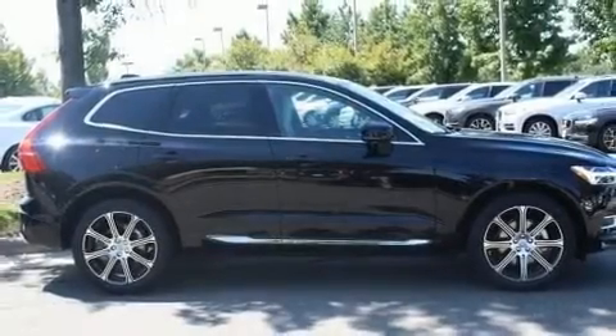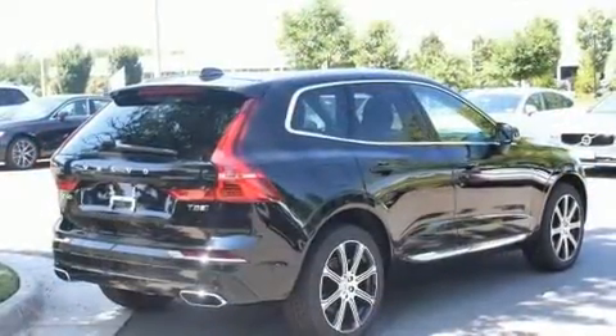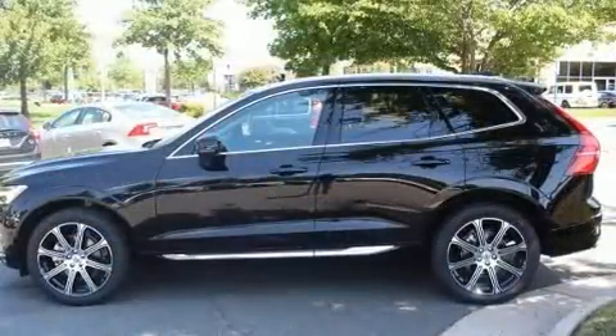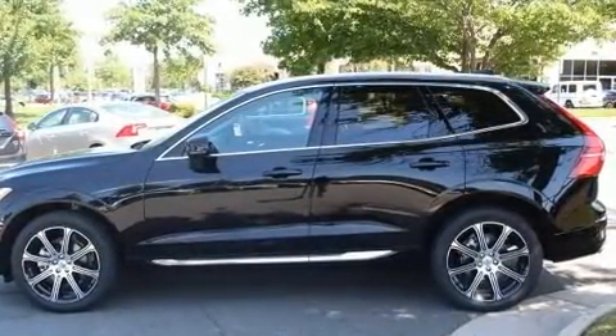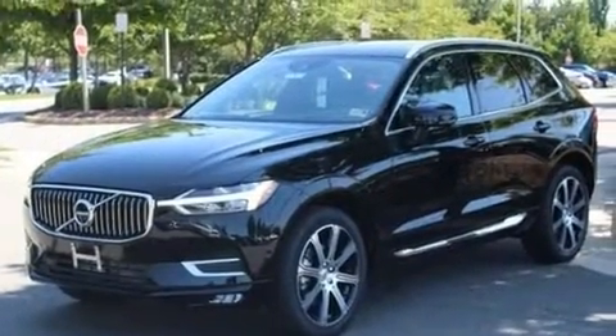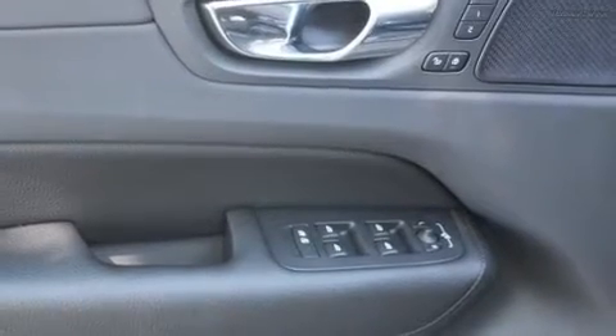Step into the 2019 Volvo XC60. Smooth gear shifts are achieved thanks to the efficient four-cylinder engine, and all-wheel drive keeps this model firmly attached to the road surface. Well-tuned suspension and stability control deliver a spirited yet composed ride and drive. The engine breathes better thanks to a turbocharger, improving both performance and economy.